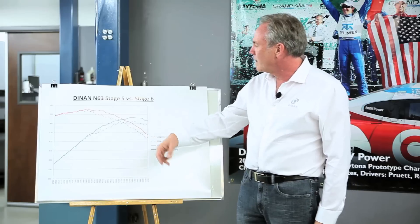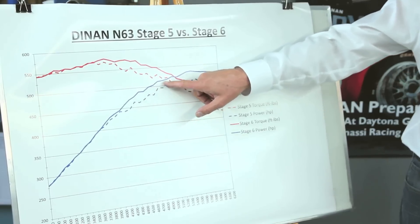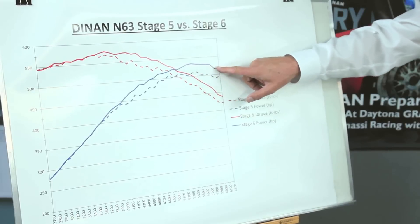Since we talked earlier about the relationship of torque to horsepower, what that does is increase the horsepower, because horsepower is a mathematical calculation derived from torque.